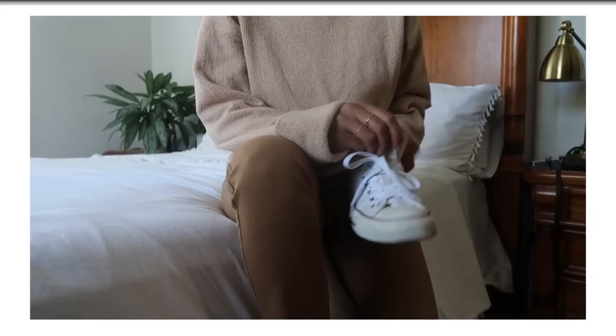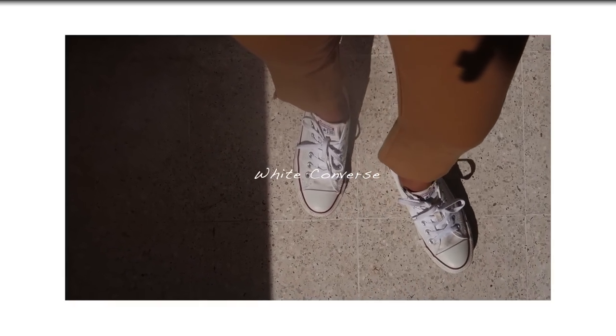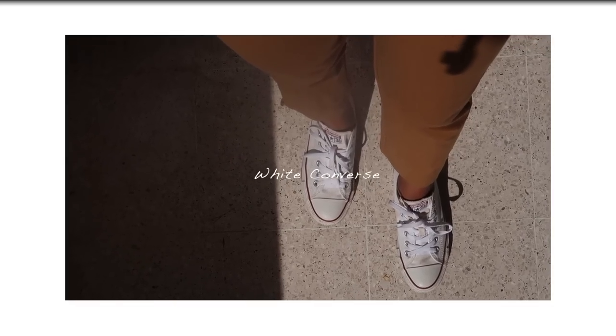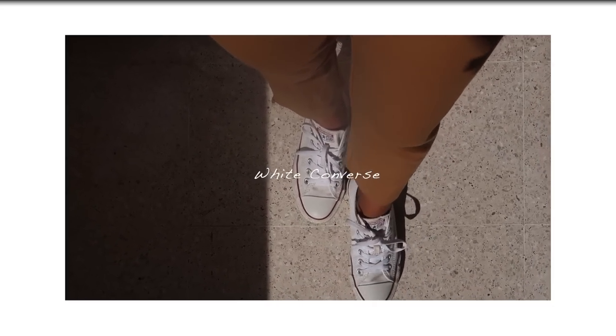Another style favorite this month has to be my white Converse. If you saw my capsule wardrobe video, you've seen how many styles I can rock these sneakers. They're just so relaxed and cool — they work with everything. Love them.